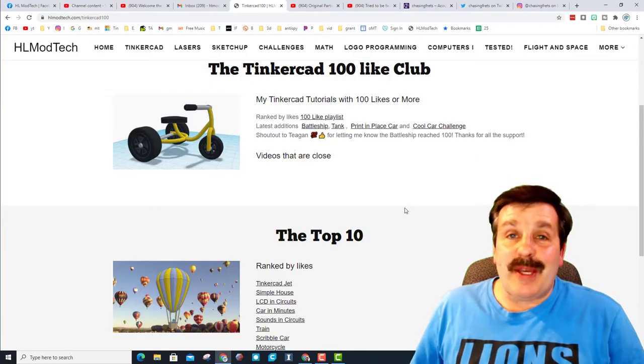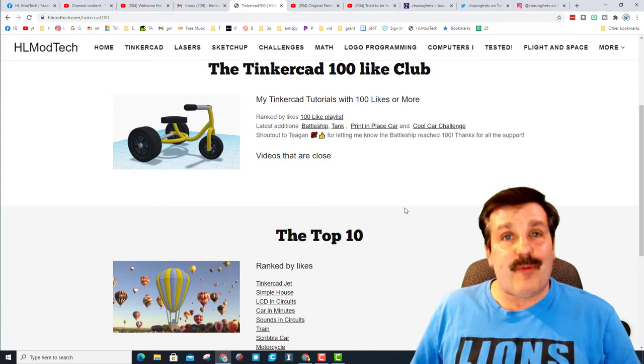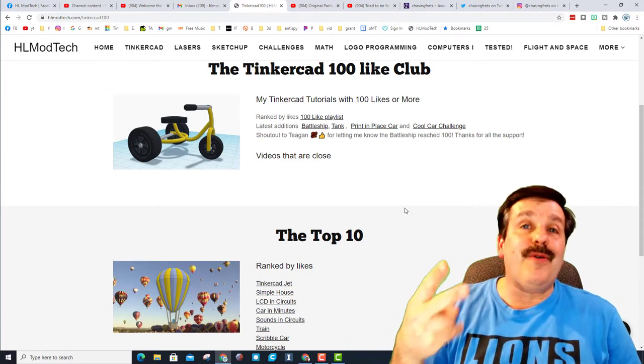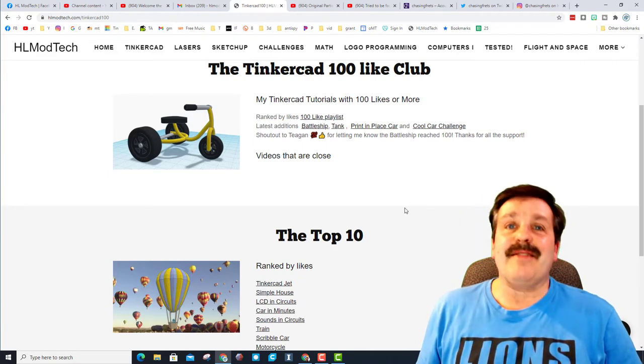Good day friends, it is me HL Mod Tech, and I am back with an update on the Tinkercad 100 like club. Friends, we had not one but two videos hit 100 likes in the very same day, so let's get cracking.